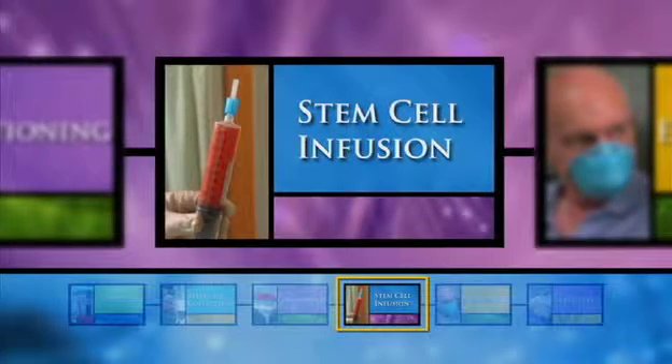Once your body has been properly conditioned, the stem cell infusion can begin. The actual process is so ordinary that in a way it is a letdown, because you have built it up so much inside yourself. And it is so important to you. I mean, I thought, this is my life.